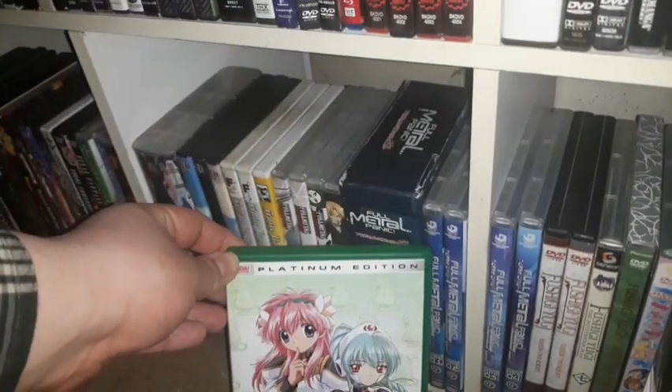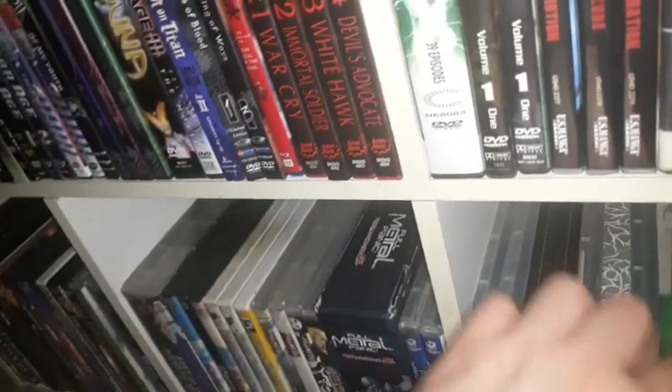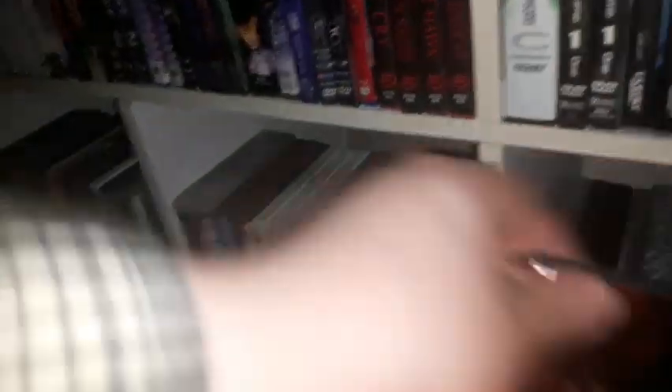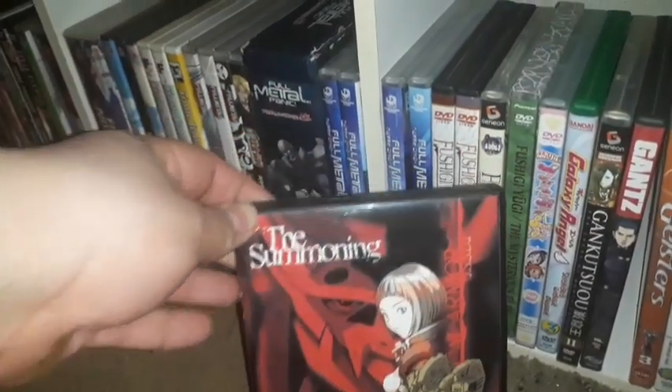I have Galaxy Angel — this is the Platinum Edition DVD release, and I need to get the remaining volumes. I have Gankutsuou: The Count of Monte Cristo from the Geneon releases — I need to get the remaining volumes. Another anime series I haven't been watching for years is Gantz — I need to get the remaining volumes. I also have Gasaraki and need more volumes of that at one point.